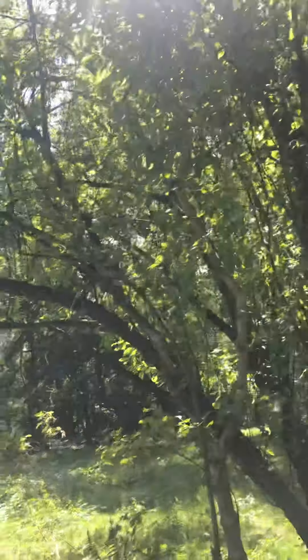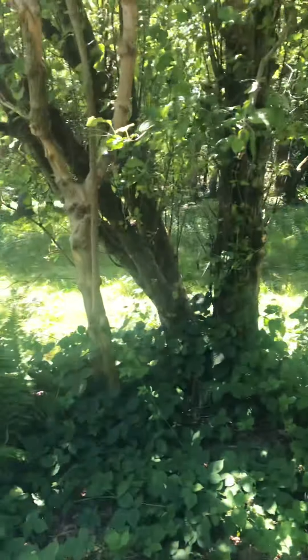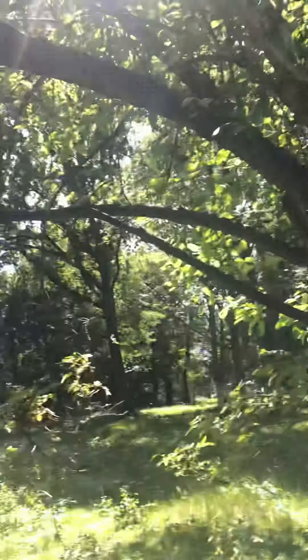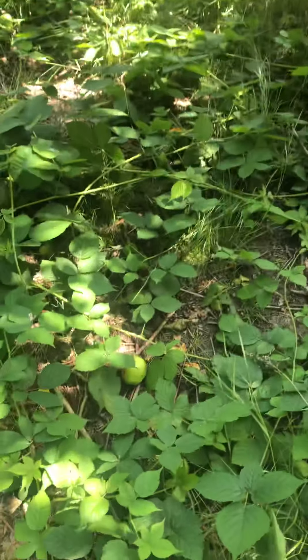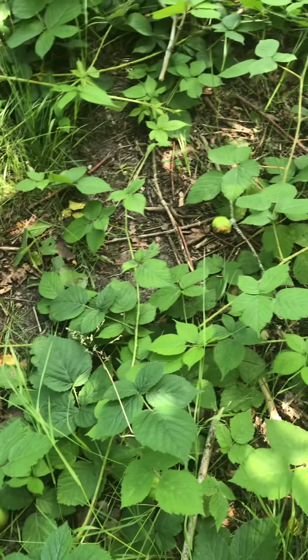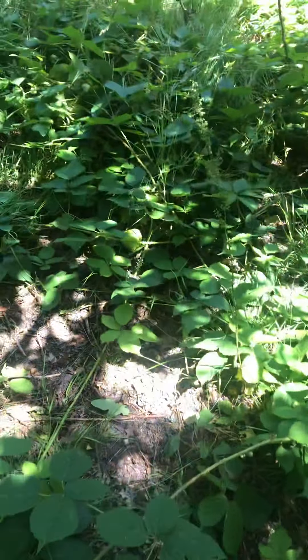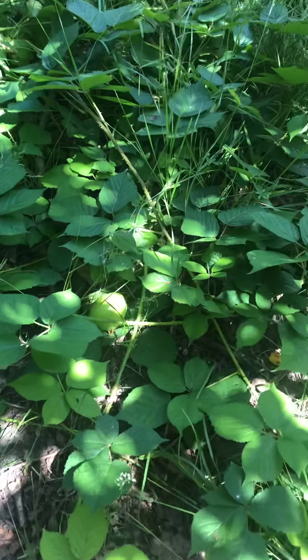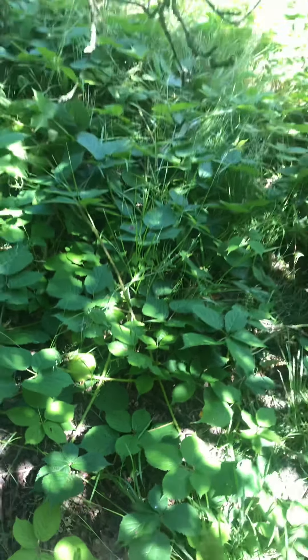Look, I found one tree. I have so many apples on the floor. And look, there is another one — an apple hidden there. And that's the apple tree.